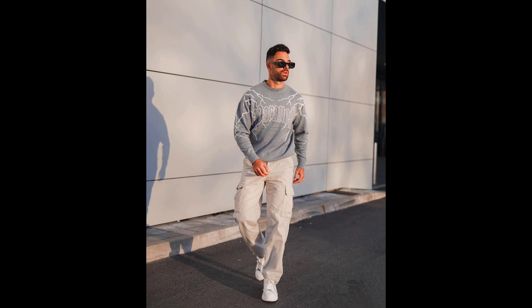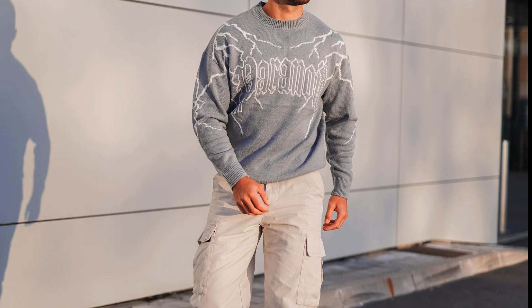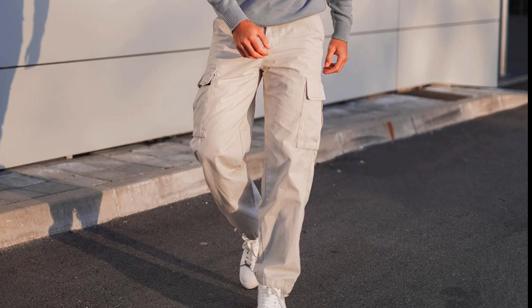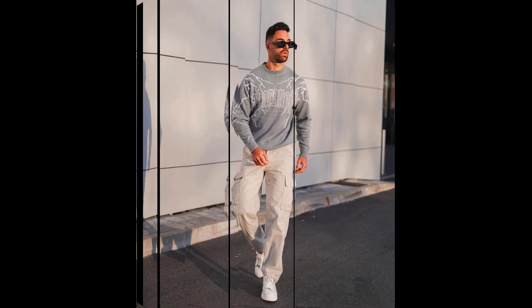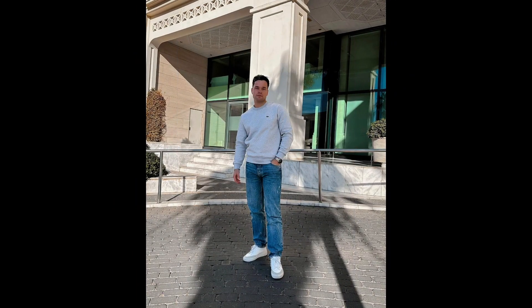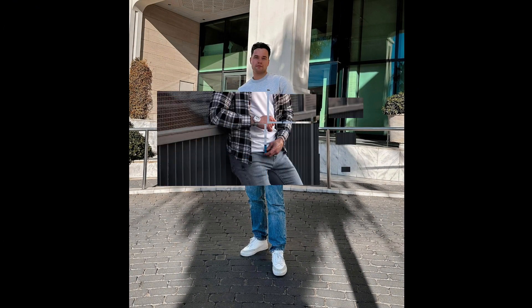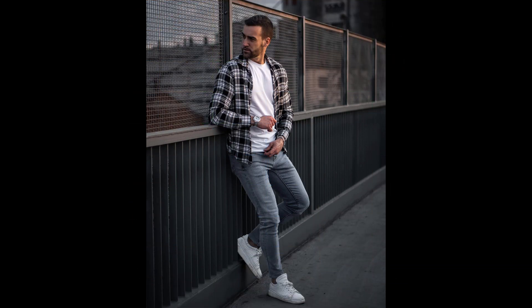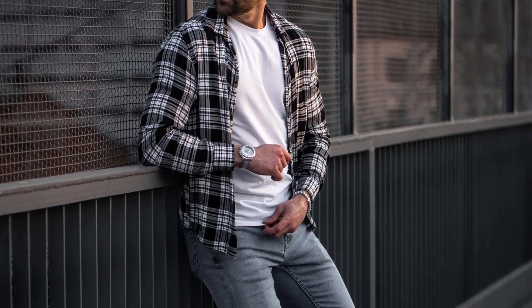For the next outfit you can try a gray sweatshirt with blue jeans and white and gray sneakers. For the next outfit you can try a cream sweatshirt with gray pants and white sneakers.